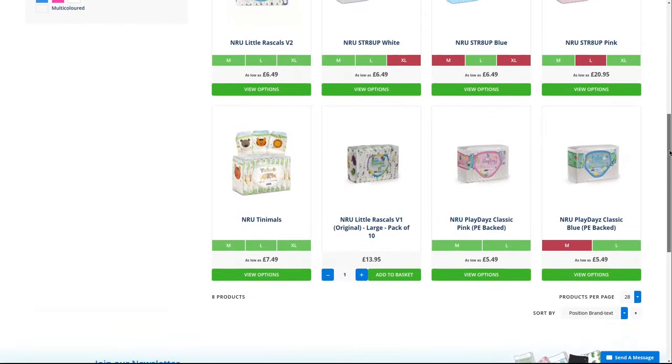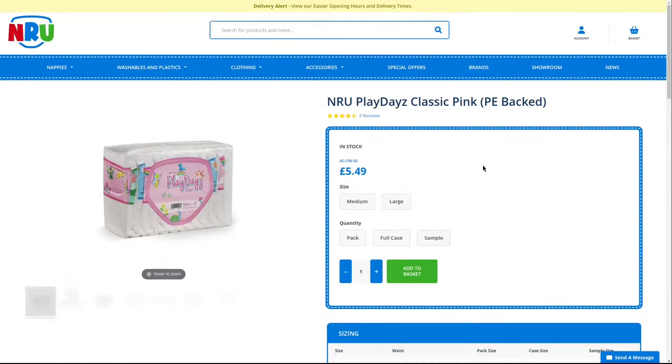The Play Days, for example, which I have already tested in practice, is available in blue and pink, but it is the same diaper.